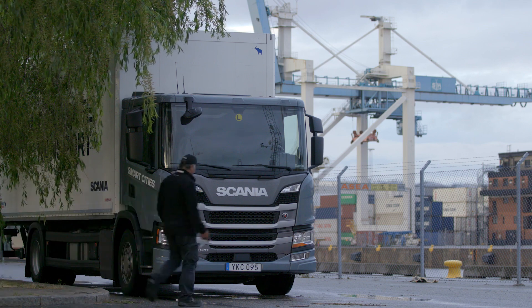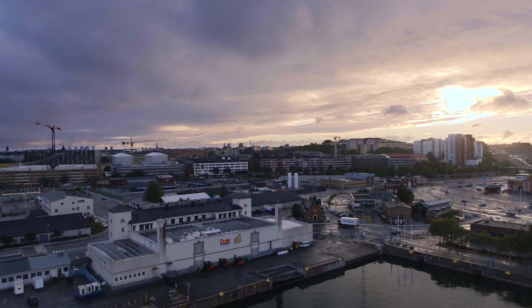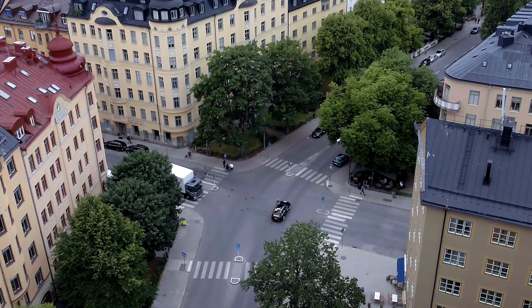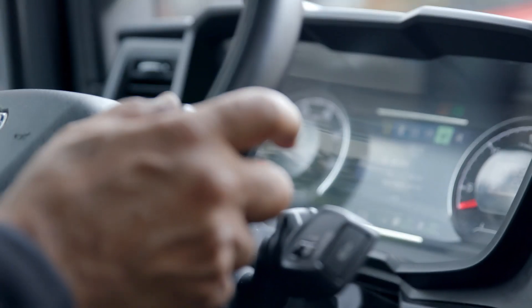Today, Scania's new hybrid trucks are the optimal sustainable solution for real-world truck operations. Flexible, without having to worry about range. It can be tailor-made for a wide variety of urban applications, handling a gross vehicle weight of 18 tonnes and above.